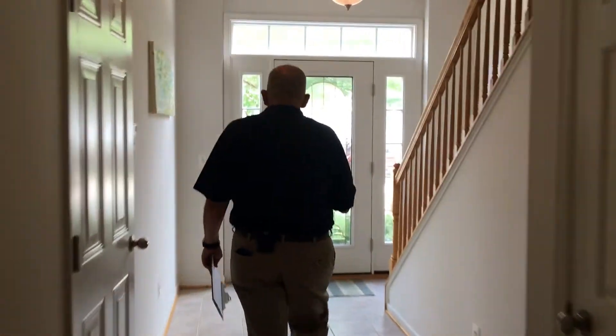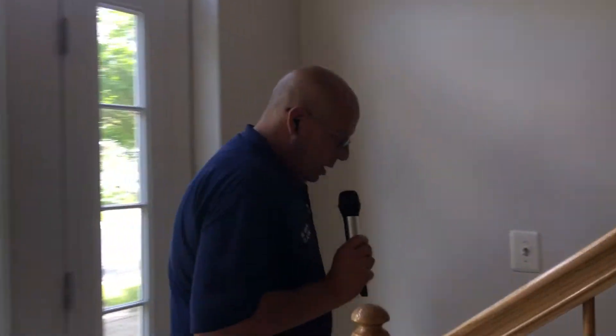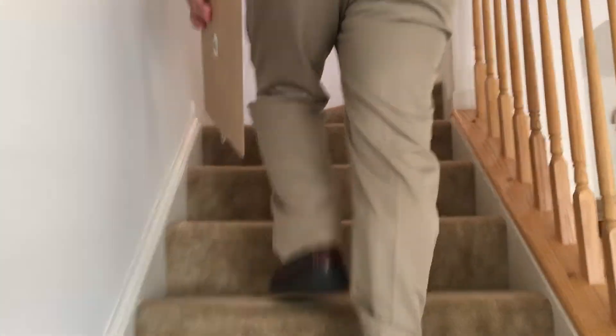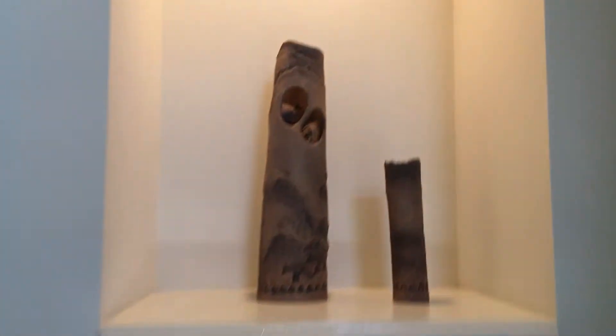I'm going to head up to the second floor now. I just want to point out that you're right across from shopping here in Colonial Beach. The Food Lion Plaza is right across the street from here. All types of water sports — boating, fishing, swimming. And you're only 20 minutes from the main gate at Dahlgren.